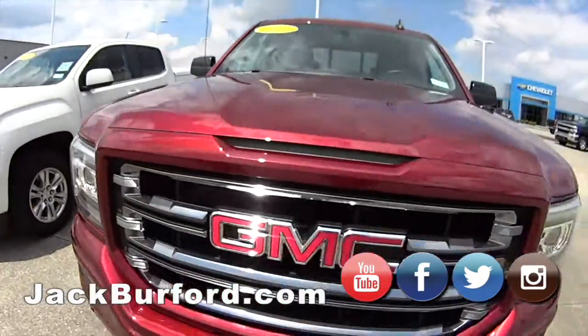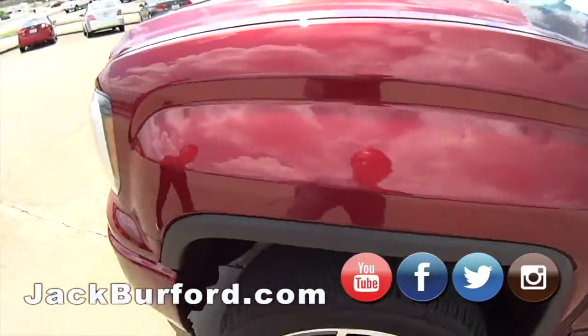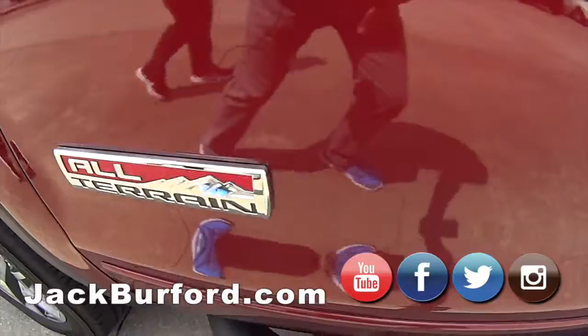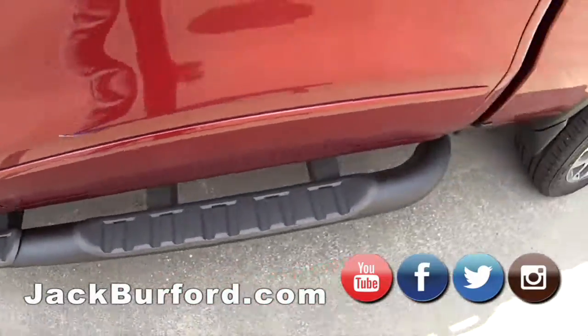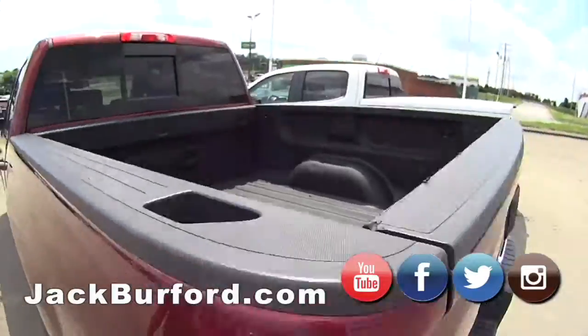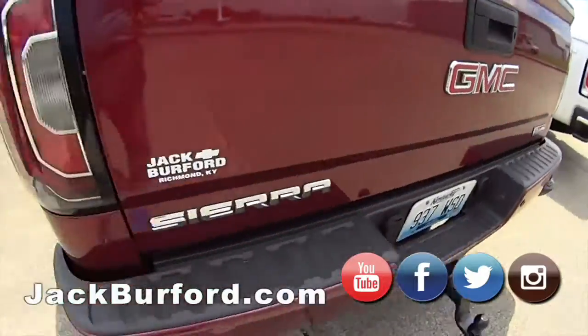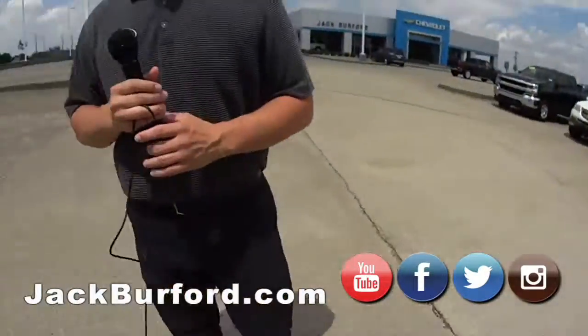And then here's another GMC — pretty color, 2017. Another EKU color, Devin. All-terrain. A little standard bed with a spray-in bed liner — just what everybody asks for. It's a Sierra 1500.